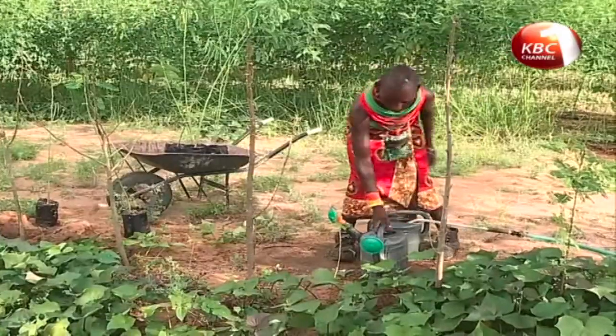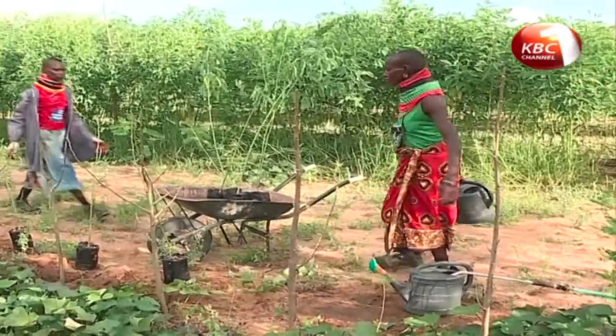The women's group in the region say the project has earned them cash to sustain their livelihoods. We have been able to go to the farm and work. We have bought food. We have been able to pay school fees for the first time, take care of our families, and access everything we need.